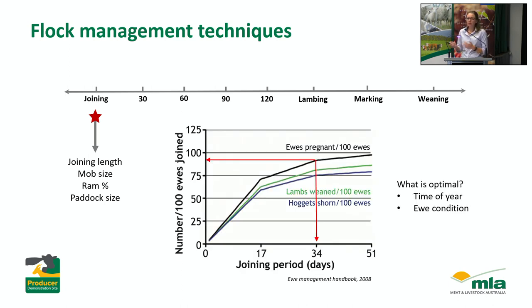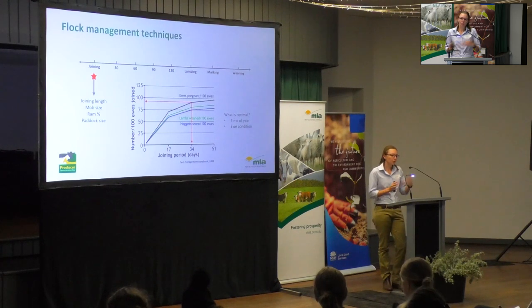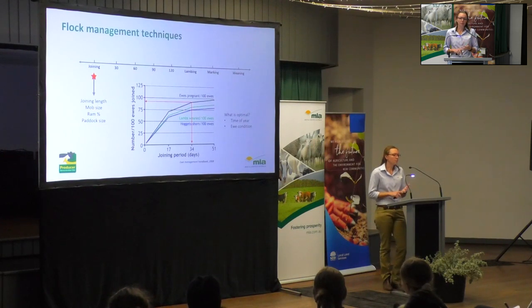Looking at joining length as one example — we know that if you're joining ewes after January and they're in reasonable condition, say condition score 3 and above, you should have about 95% of your ewes conceiving within the first two cycles, so that's 34 days. The conversation we'll be having with producers is: if you join for longer, yes, you'll probably get a few extra lambs, but is that worthwhile when you think about the impact those late lambs have on operations like marking and weaning? Is it actually better to have a shorter, tighter lambing so you can do those operations in a timely manner, or are those extra lambs really important to your business? Ultimately what works will depend on the producer.